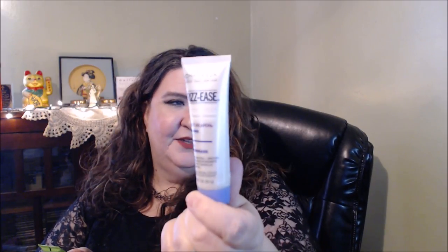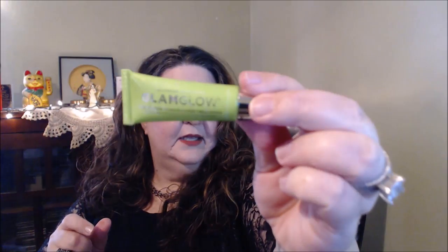John Frieda Frizz is really good if you have frizzy or flyaway hair. That was like a deluxe sample. I had a really nice deluxe sample of Glamglow Power Mud dual cleanse treatment. I think I did like this — I know there was a blue one too, this one's in the green. I liked this one if I'm not mistaken.